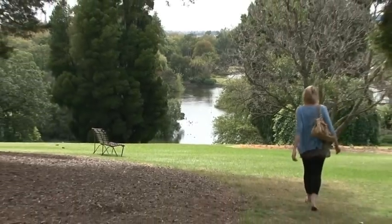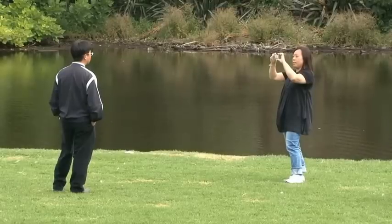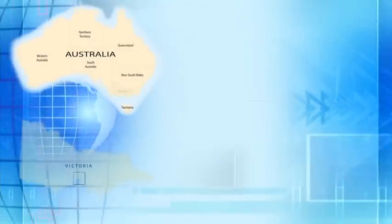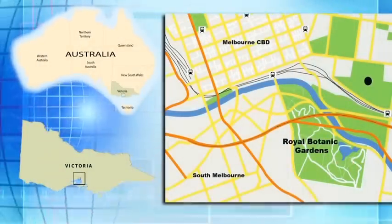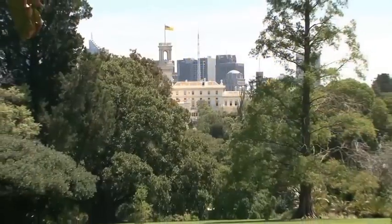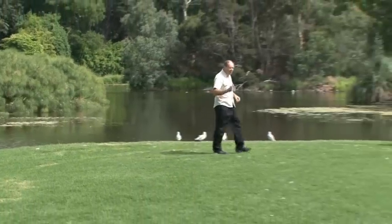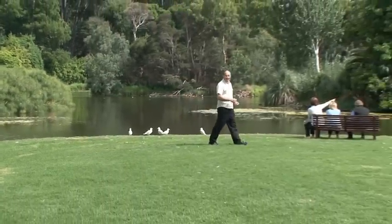With its rolling hills, landscape gardens and lake views, these gardens have become famous all over the world. Located only minutes from the CBD and beside the Yarra River is Melbourne's most popular garden attraction, the Royal Botanic Gardens. Walk around the ornamental lake, view the native bird life — there's so much to see and do. Let's go and take a closer look.